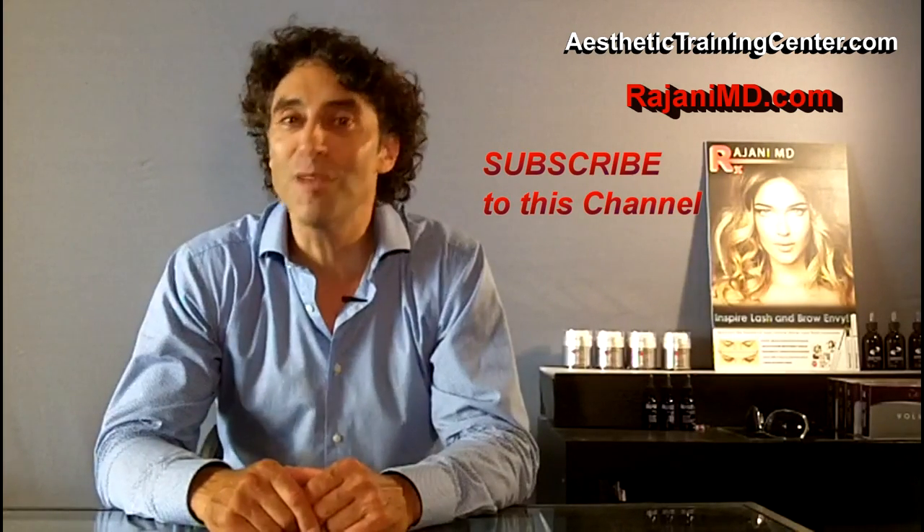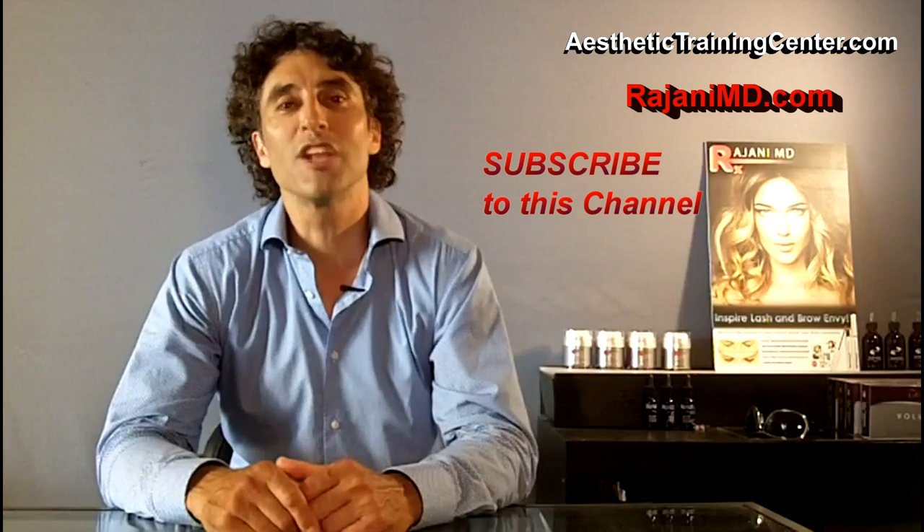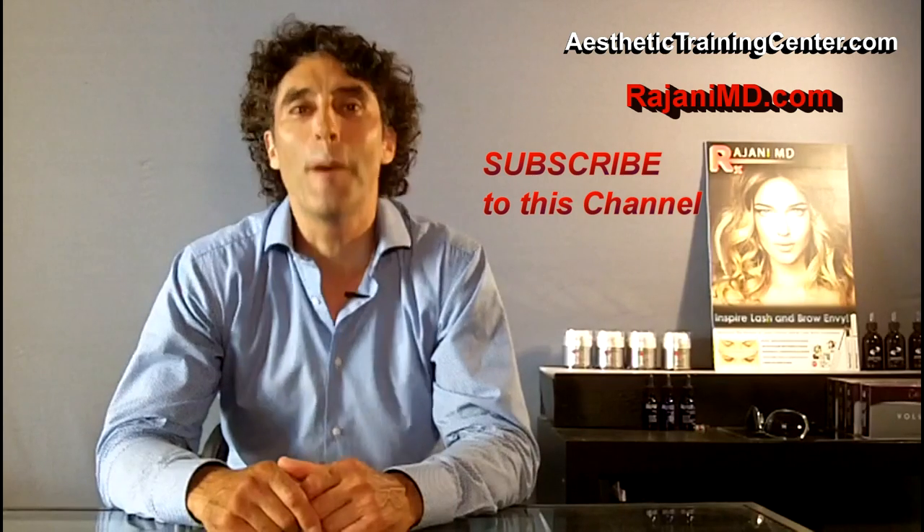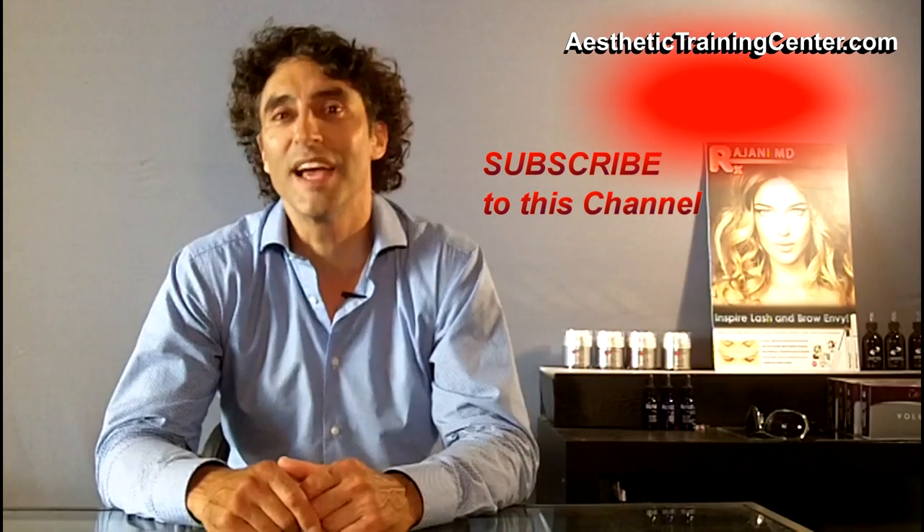If you like this video, click like below and join us on this YouTube channel or on Facebook or Instagram for continued helpful tips. Keep your skin and body beautiful and healthy.